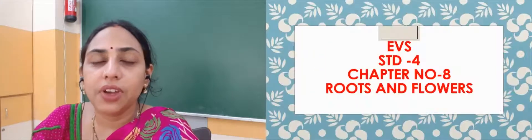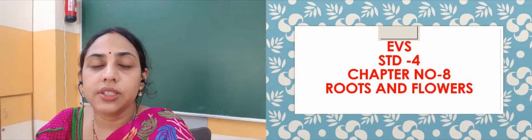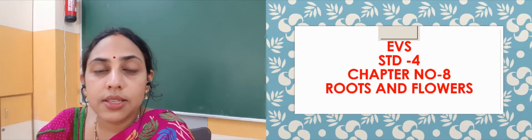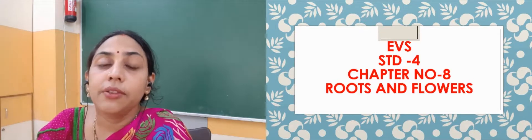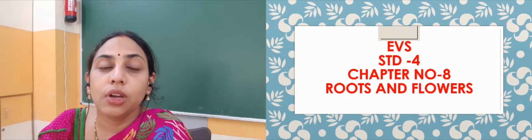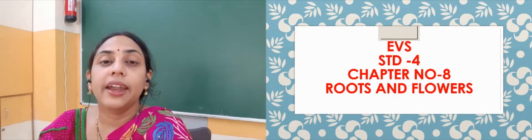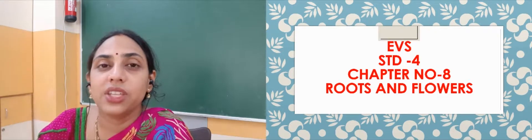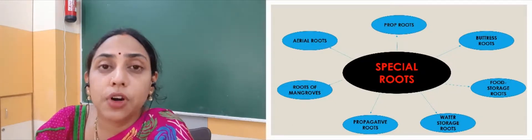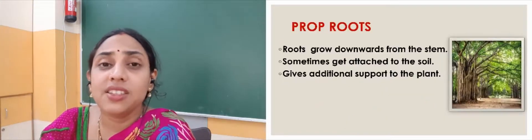Hello students, hope you all are fine and safe. We were discussing about chapter number 8, Roots and Flowers. In our earlier videos, we have seen how the roots are helpful to us. They help the plant to stand firmly. They absorb water and the minerals dissolved in the soil and give them to different parts of the plant. Some roots are edible — we can eat them as vegetables. Other than this, there are many special roots that perform many special functions. Today we will discuss some more varieties of roots.